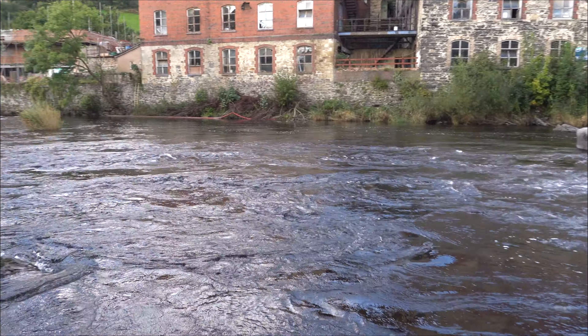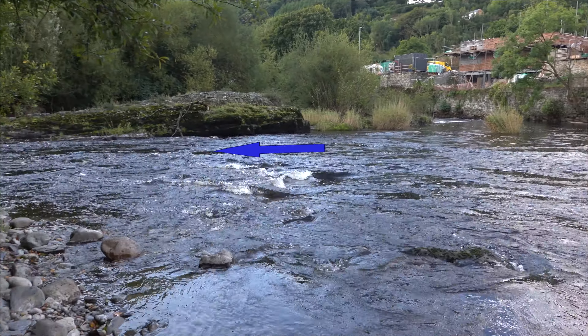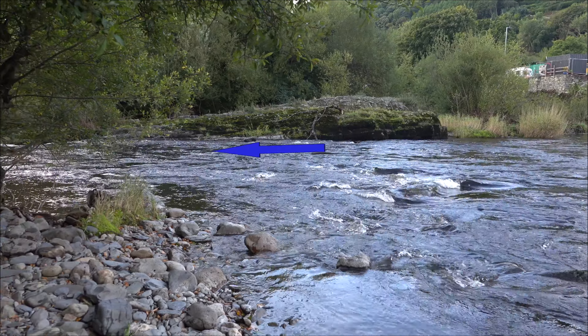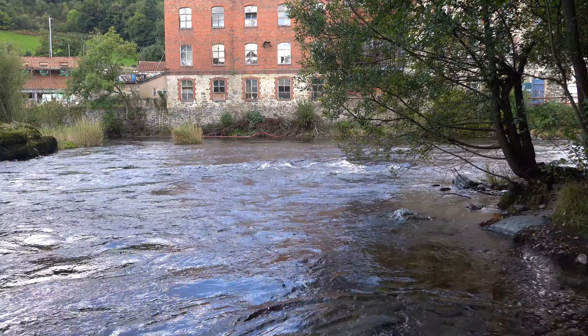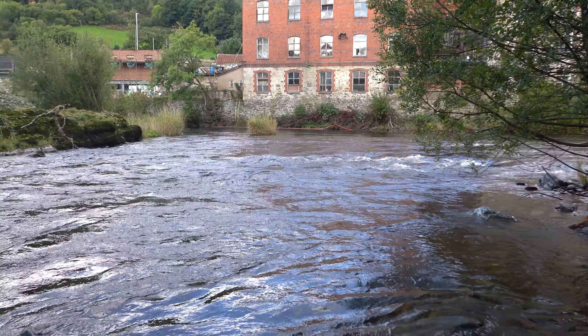Here on this rapid the water sweeps to the outside of the bend, while on the inside it's quite shallow. We can now see the faster water clearly on the outside, slower to the inside.